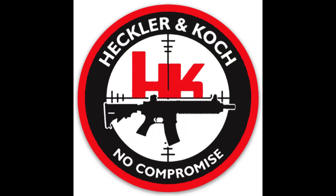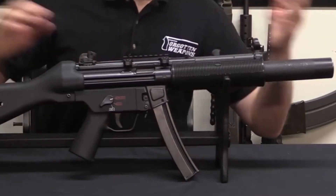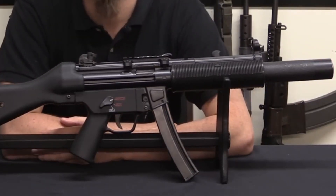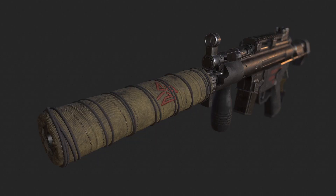The Heckler & Koch MP5, German: Maschinenpistole 5, is a submachine gun which fires 9x19mm Parabellum cartridges, developed in the 1960s by Heckler & Koch. There are over 100 variants and clones of the MP5, including some semi-automatic versions.